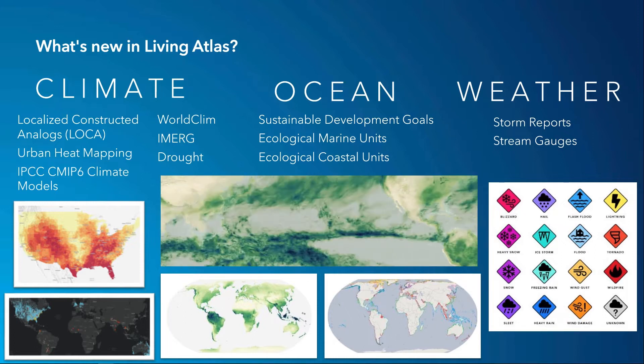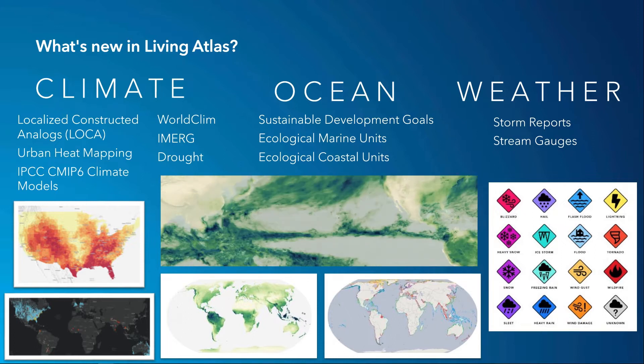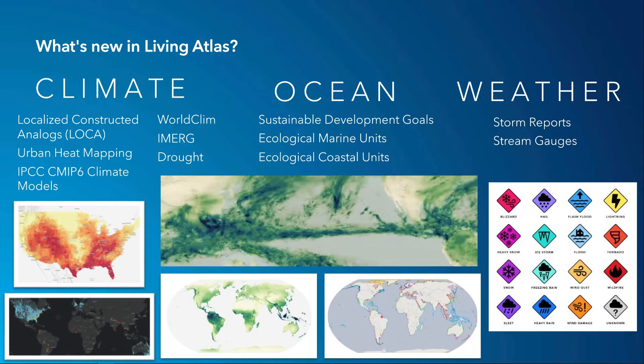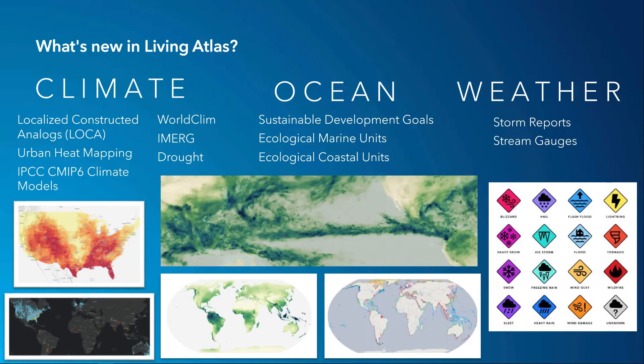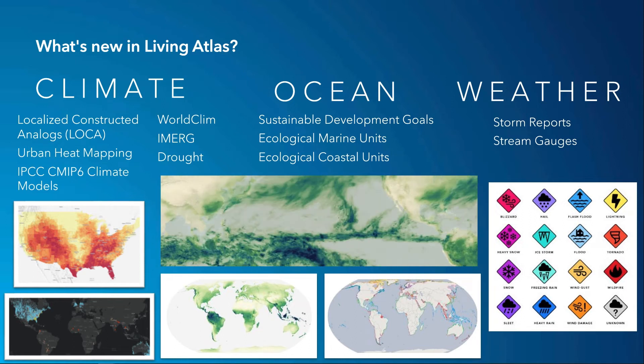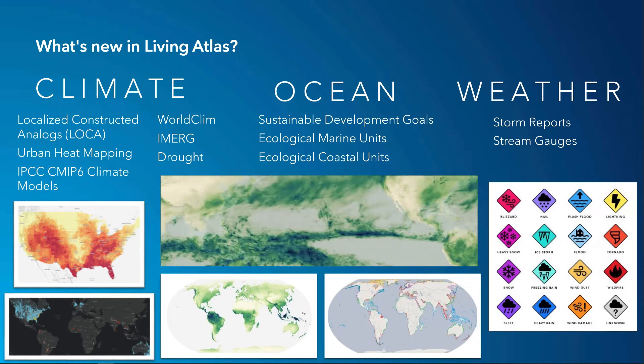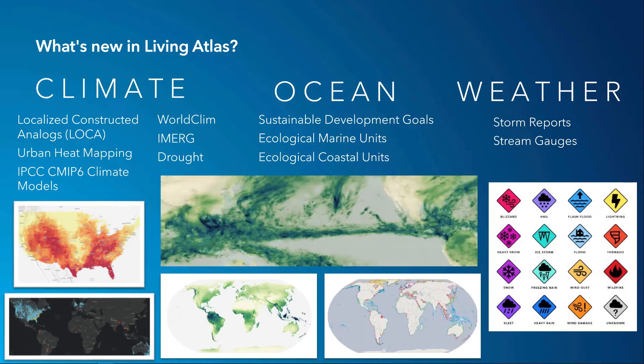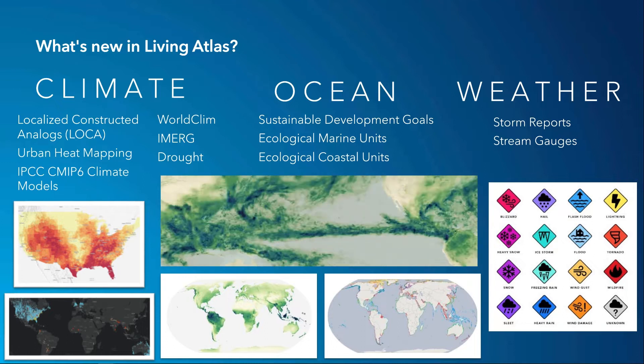New additions like World Clim and NASA's iMerge, which you see animated here, provide updated global precipitation estimates. In the U.S., there are new layers for the U.S. drought monitor and NOAA's urban heat mapping campaign. Storm reports have been updated with more unique storm identifiers, and stream gauges have been expanded to include new networks from our community map contributors.